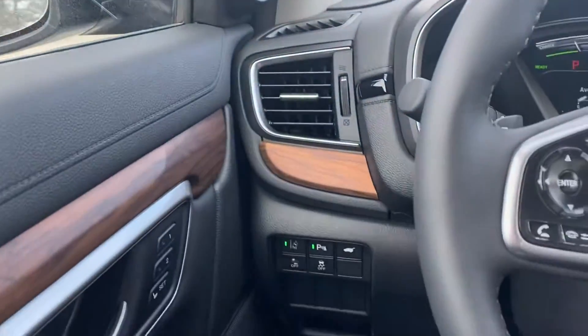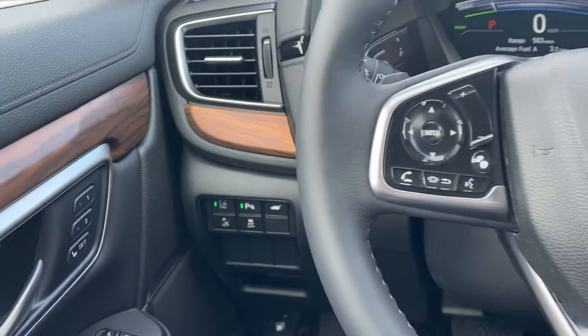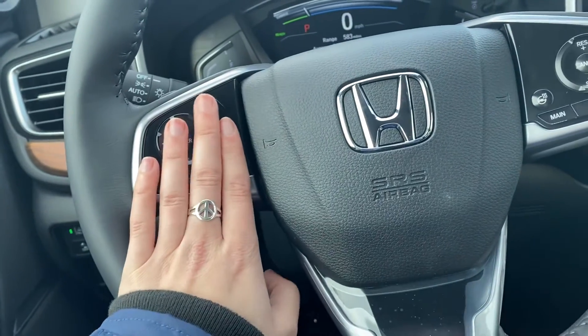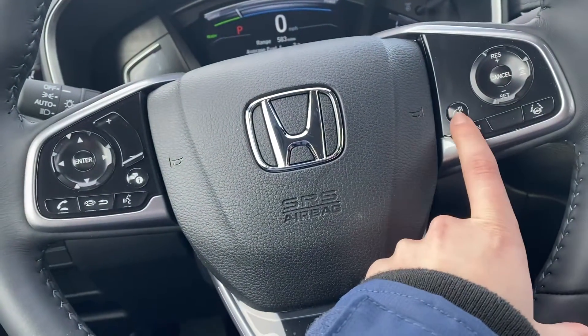Along with that you also have blind spot indicators and parking sensors as well. All of those things are going to help keep you safe on the road. All your Bluetooth and radio controls right here on the steering wheel, along with a heated steering wheel.